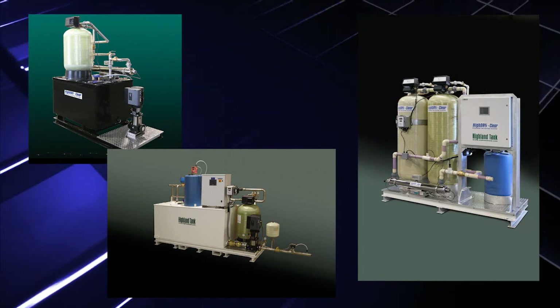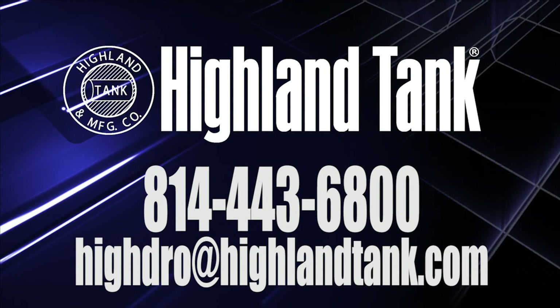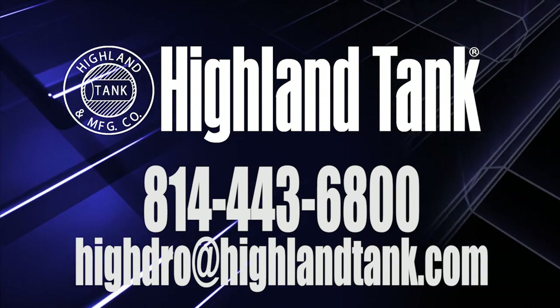Visit highlandtank.com to learn more, or contact your Highland Tank representative.